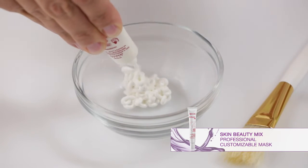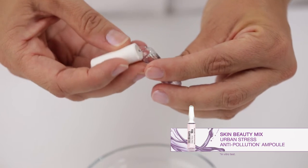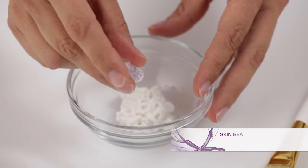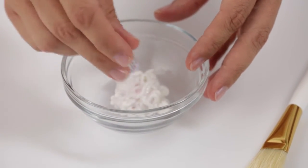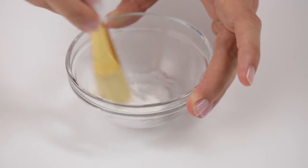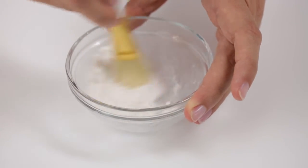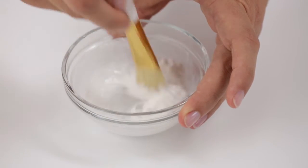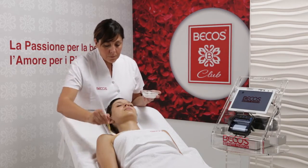Prepare the mask by mixing two Skin Beauty Mix Urban Stress Anti-Pollution Ampoules in a small bowl with one tube of Skin Beauty Mix Professional Customizable Mask. Then apply it on the face, neck and décolletage.